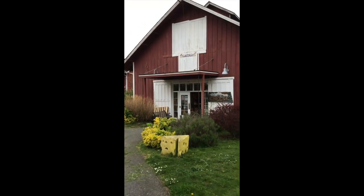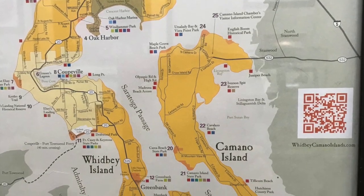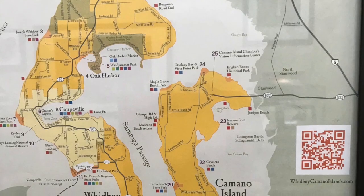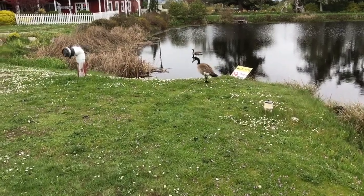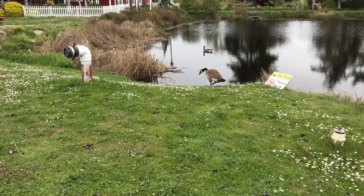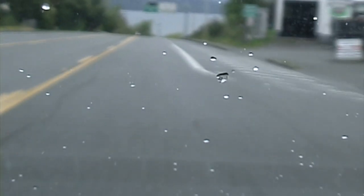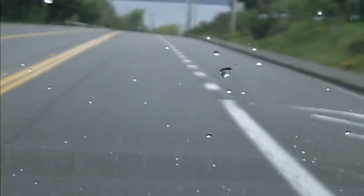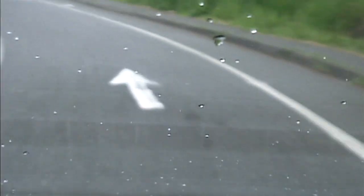Whidbey Island is pretty big and it's separated from the mainland by Camano Island and Puget Sound — the Salish Sea. Next stop after Green Bank Farms is the ferry terminal to leave Whidbey Island and go to Mukilteo. This is in Clinton, Washington. I'm going to pull up to the toll booth, pay my seven dollars and twenty cents, and wait about 20 minutes for the boat.